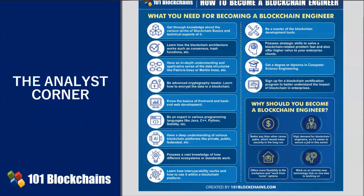Especially if you can join technical proficiency with knowledge and expertise of enterprise business processes, there is a high demand for blockchain engineers.